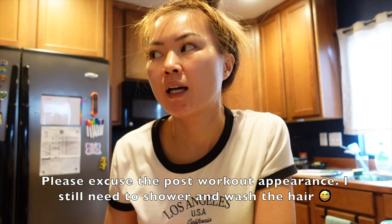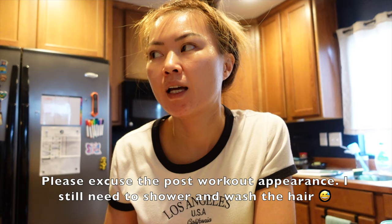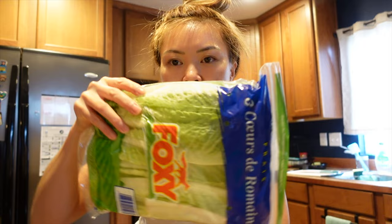Alina just woke up. She came downstairs and said she would like a fajita hoagie sandwich for her breakfast, so I'm gonna go ahead and put it together for her right now. I'm gonna have my bread, some sandwich spread, and some lettuce greens.